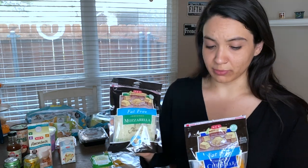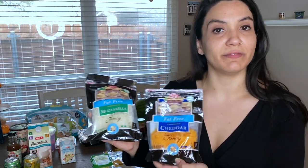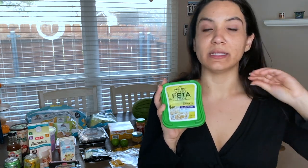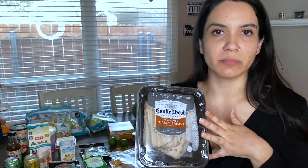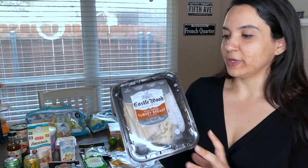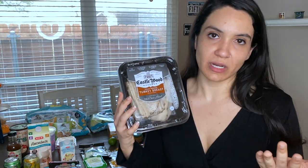I love cheese, so I have fat-free mozzarella cheese and fat-free cheddar cheese, just in case I need a quick sandwich, quesadilla, burrito, or wrap. Sometimes I'll add these to my daily salad at dinner time. Another cheese I always have is feta cheese — I always add it to my salads. I get the fat-free feta cheese as well. I also have turkey breast deli meat. I chose this brand — Castle Wood Reserve — because it had the best macros at HEB. In two ounces it has one gram of fat, one gram of carbs, and 11 grams of protein.